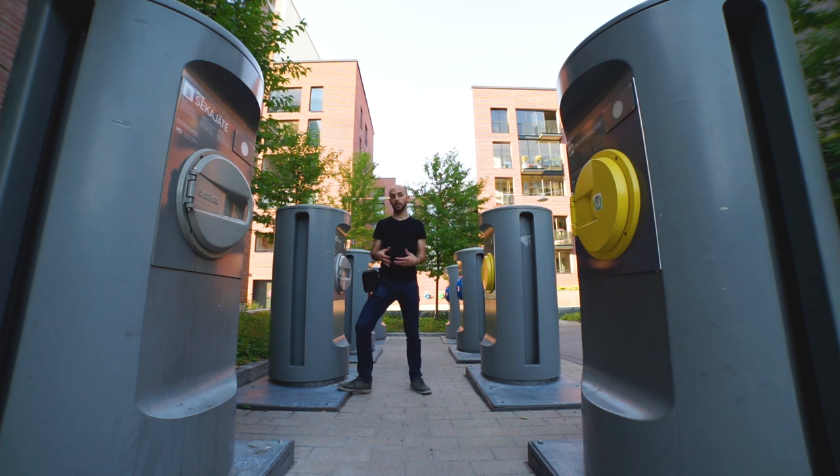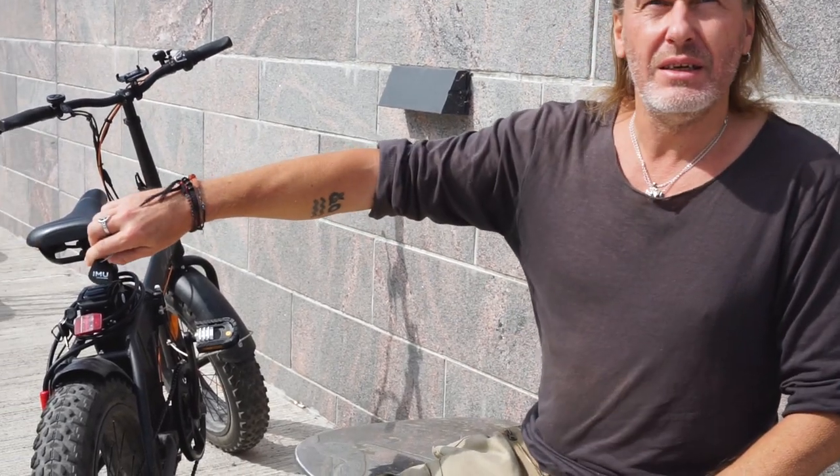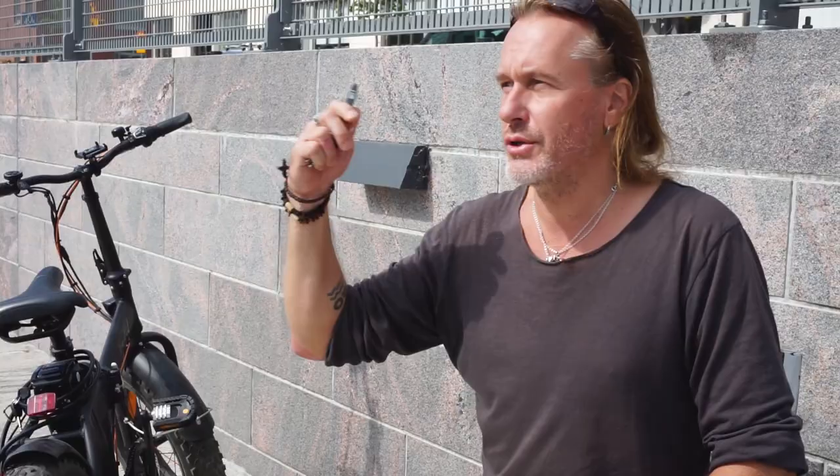But this system seems like a crazy new idea. You need this kind of — it's called Imu Kalasatama. So you need a key? Yeah, this is an electronic key for the system.